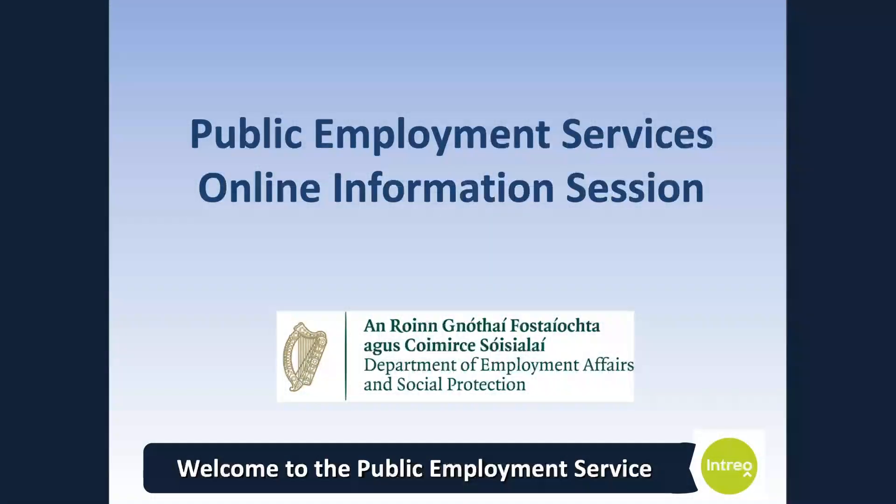Welcome to our information session on employment services. At this information session today, I will tell you about these services and what supports we have to help you find employment. We have an employment support team to help people looking for work. This process is called activation and it is compulsory.